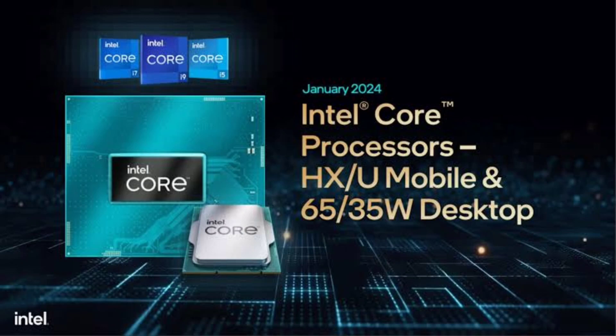Our previous look at the 14th-gen desktop chips suggested they were more of a refresh than a revolution, especially when stacked against AMD's top desktop gaming CPUs.